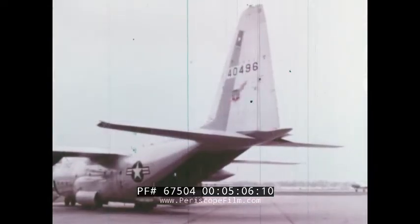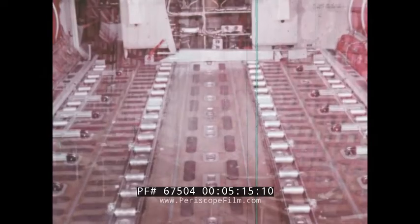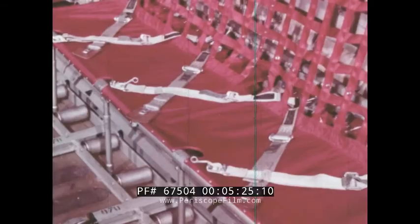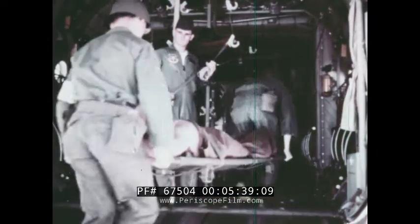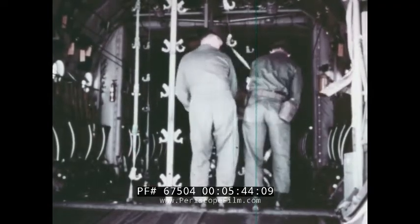Here are some of the loading configurations of the aircraft for various cargo delivery techniques. Dual rail tracks can be installed. Seats can be arranged to accommodate passengers or to carry nearly a hundred combat-equipped soldiers. With wider seat belt spacing, the aircraft becomes a paratroop carrier with space for 64 men. Another change and the Hercules is ready for an air evacuation mission, transporting 74 litter patients and two attendants.